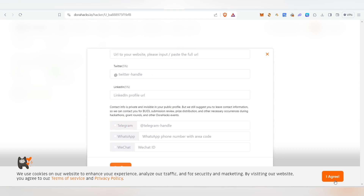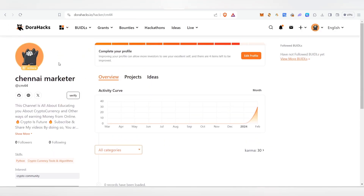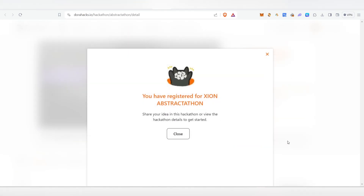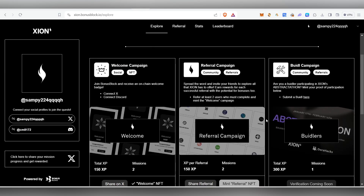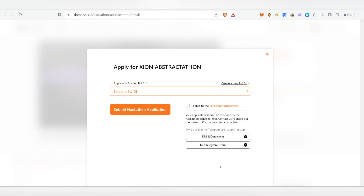Fill in all the required details and click 'Confirm'. Once you've completed that, come back to the platform and click on the build campaign task again. It will take you back to the external site where you need to register as a hacker. Click 'Register as a Hacker' — you are now registered for the Xeon obstruction. Note that this task has a deadline, so try to complete it as soon as possible. After completing registration, come back and click 'Submit Build' if you want to submit.